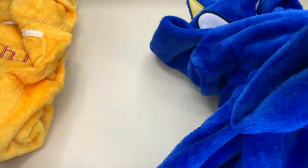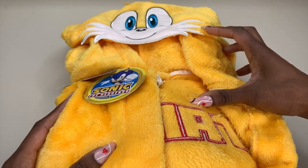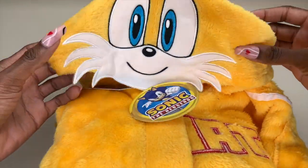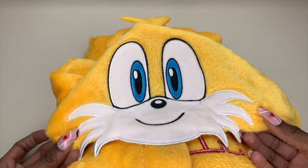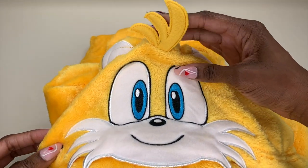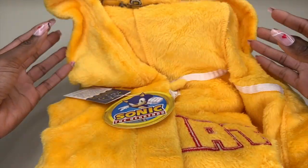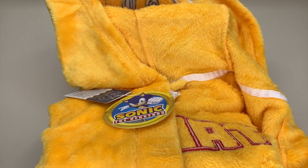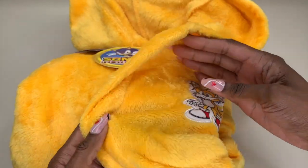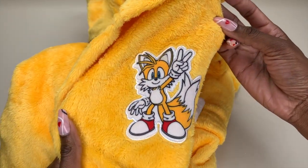My daughter's favorite character is Tails, so of course I had to get her the Tails robe. Look at this hood — I am so impressed. It is so well made, soft, and look at this vibrant color. Tails is a bright yellow, so this is perfect. Tails is also featured on the front of the robe as well.